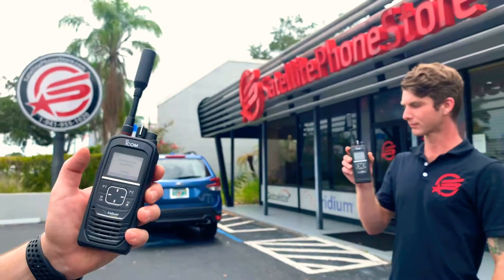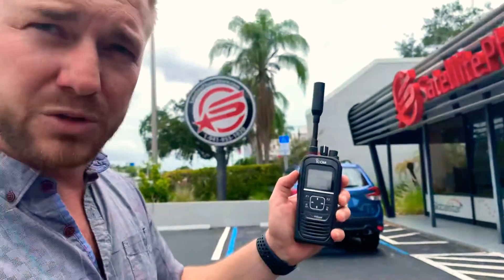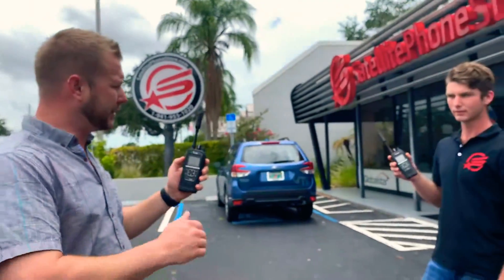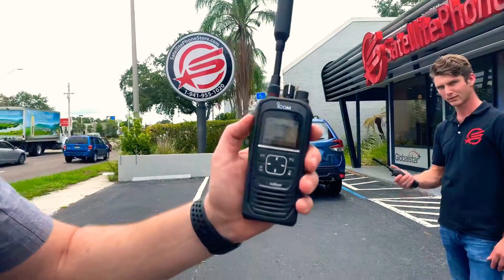If you don't hold it down to where it says 'talking' or 'open,' it's not going to work. We just want to quickly give everyone that clear demonstration. Brandon, why don't you go ahead and hit me back — I'm going to turn my volume up for everybody.